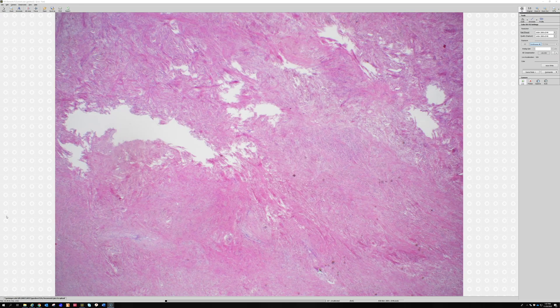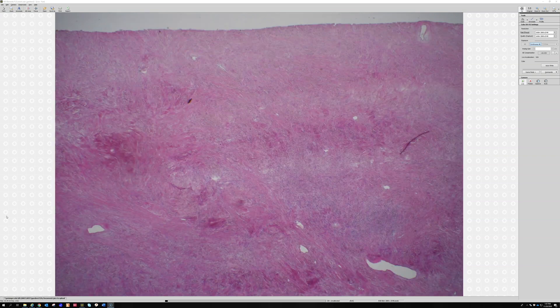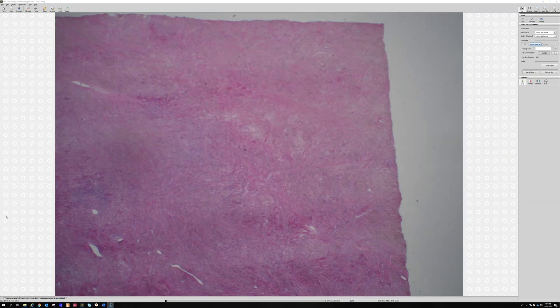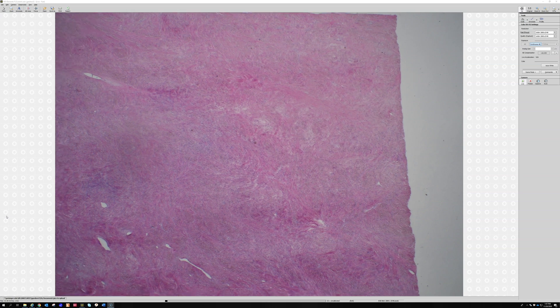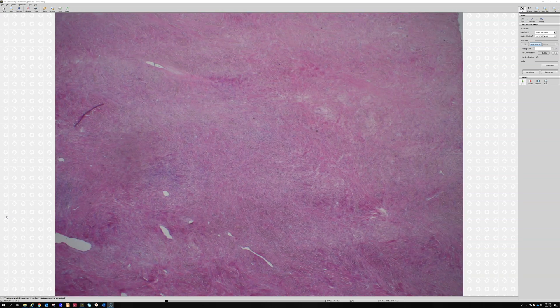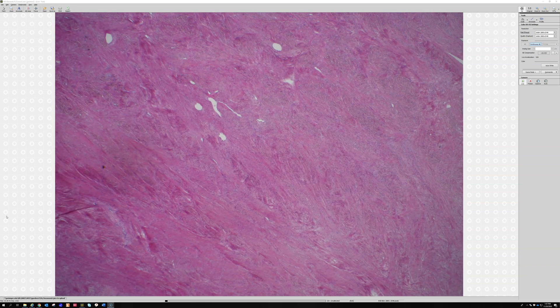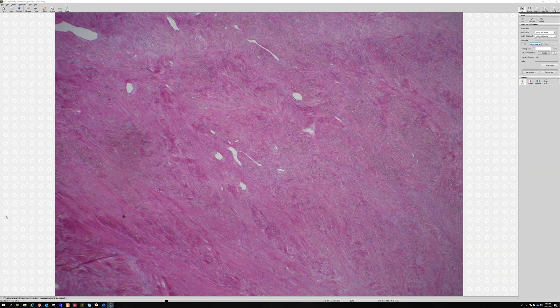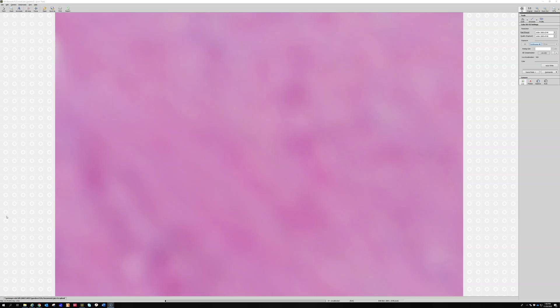Number six: a 42-year-old male with a leg mass. We have a huge slab of tumor that's just been cut out — clearly a large, deep mass. It is very collagenous and very pink. Although pink can sometimes make you think of muscle, let's look more closely.